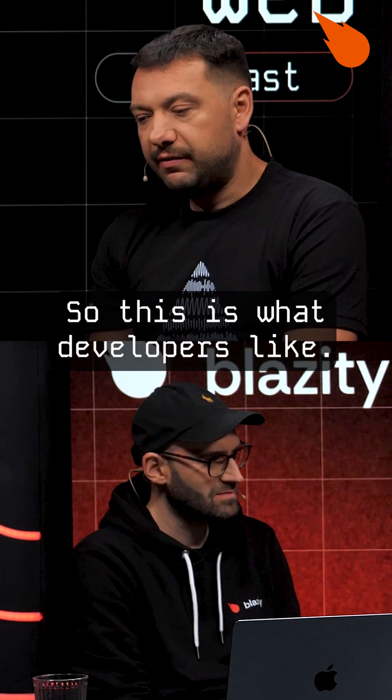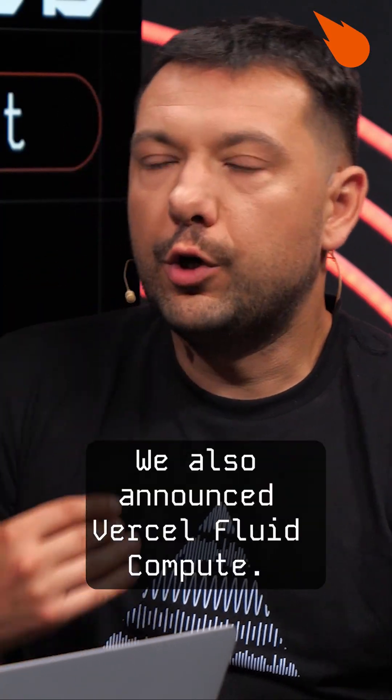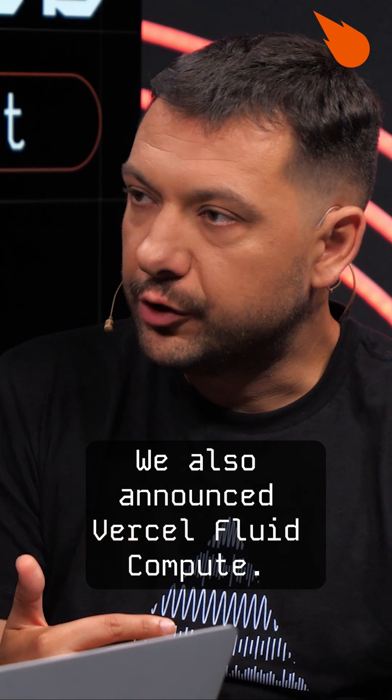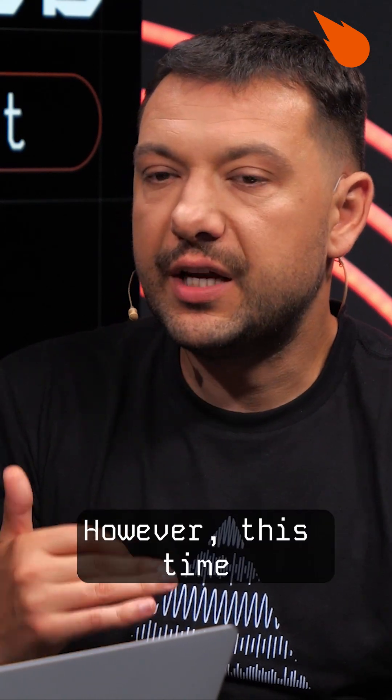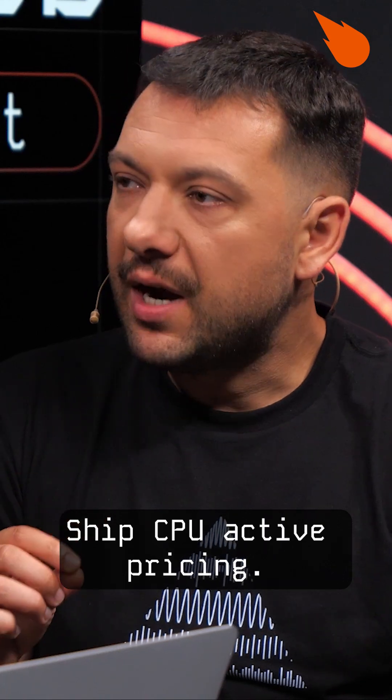So this is what developers like. Another thing — actually two things — which is AI Gateway. We also announced Vercel Fluid Compute. However, this time we announced on Vercel Ship CPU active pricing.